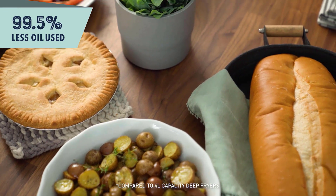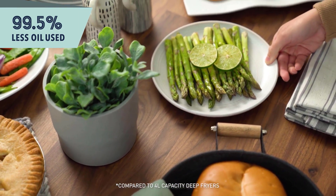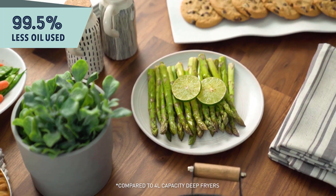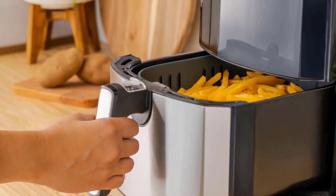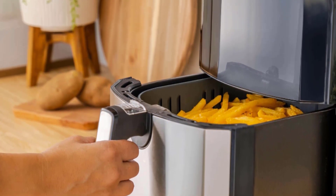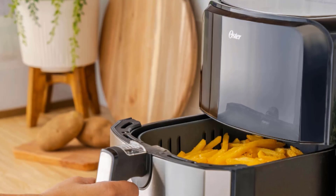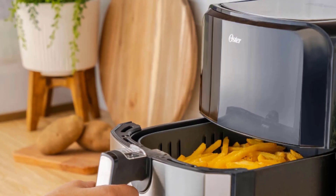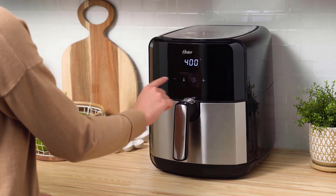You can put one hand on the top to steady it while you pull the cooking basket out of the machine using its handle, and it won't heat up whatever you have near it on your counter. This Oster air fryer has a digital display and eight preset functions including fries, chicken, fish, and dehydrate, so you can easily make all your favorite meals with 99.5% less oil than deep frying compared to 4-liter capacity deep fryers.